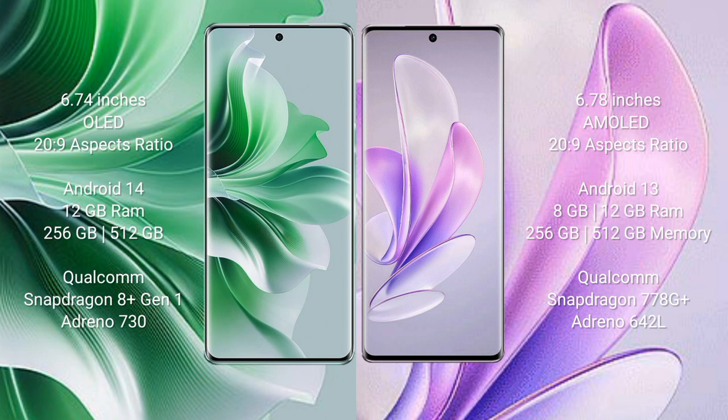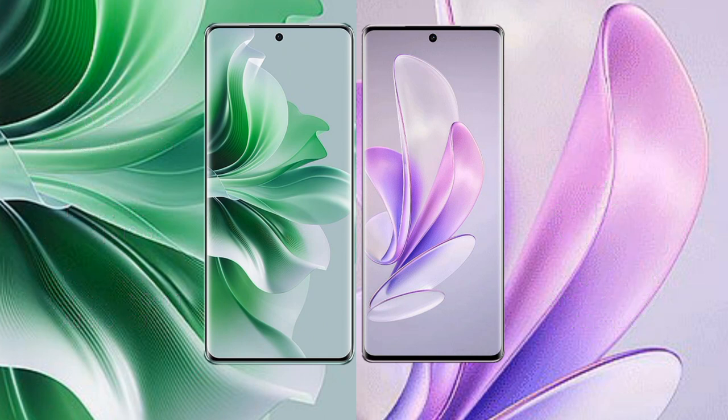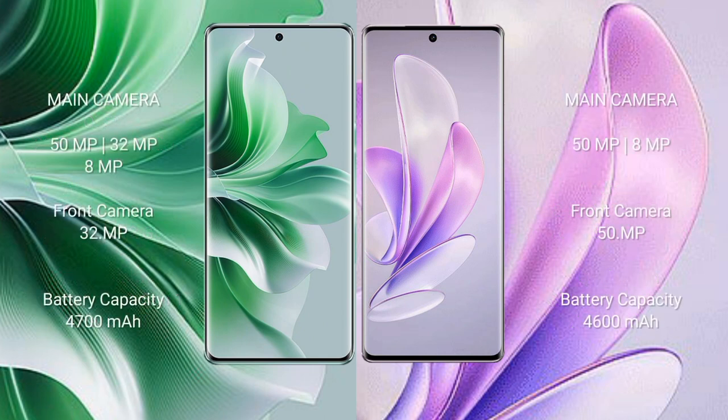Vivo X 17 Pro comes with 8GB or 12GB RAM and 256GB or 512GB internal storage, Qualcomm Snapdragon 770G Plus processor and GPU Adreno 642L. Oppo Reno 11 Pro features a triple camera setup with 50MP and a 32MP front camera. Vivo X 17 Pro features a dual camera setup with 50MP and a 50MP front camera. Oppo Reno 11 Pro has a 4700mAh battery and Vivo X 17 Pro has a 4600mAh battery, both with 80W fast charging support.